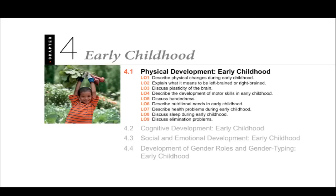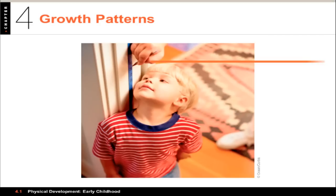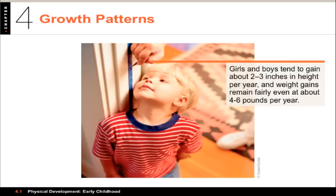The first section we're going to look at is physical development in early childhood. We've got several learning objectives. The first thing to talk about is growth patterns. Growth rate slows down during the preschool years. Boys and girls tend to grow 2 or 3 inches per year and gain about 4 to 6 pounds per year. They get taller, shed some baby fat, and actually become a little more slender as they grow up.